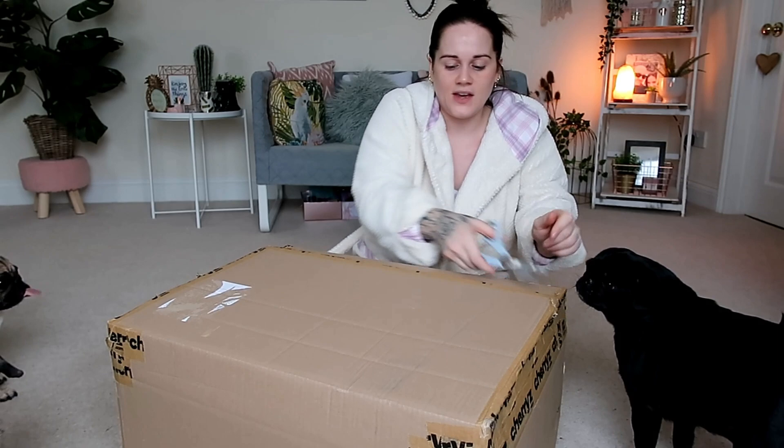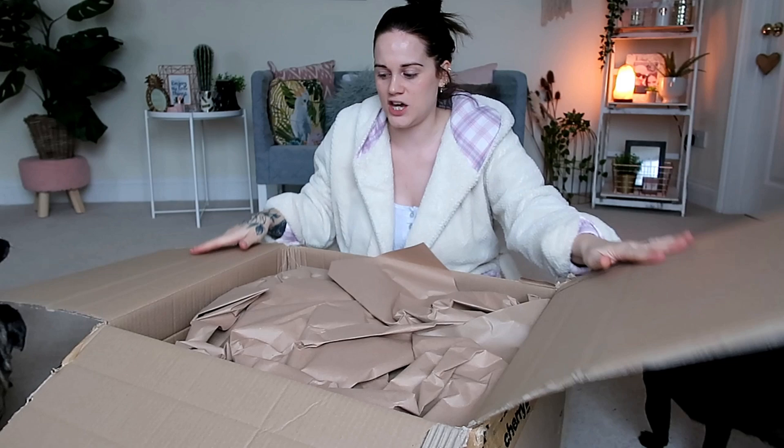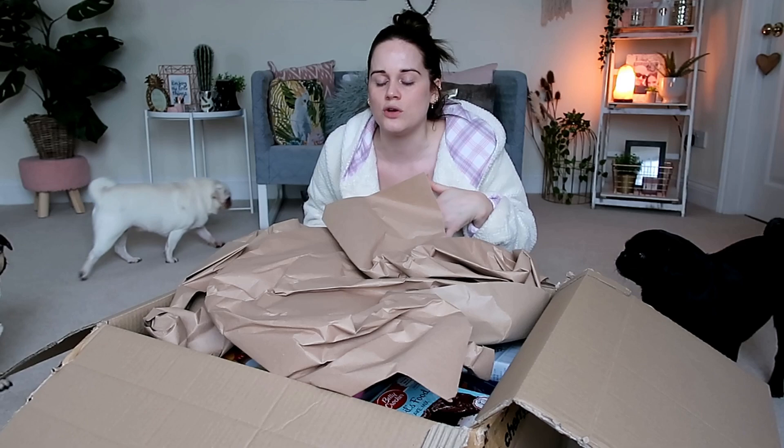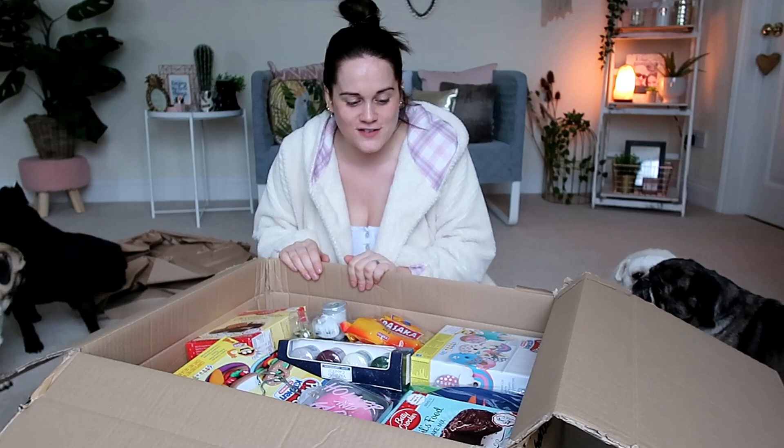It's very well packaged, which is really nice — this massive big box and everything feels nice and secure. We've got loads of tissue paper. I know it seems random showing the tissue paper, but if you're ordering off a website or app you haven't ordered from before, it's nice to see how things are packaged. They haven't wrapped anything individually — everything is just put in the box.